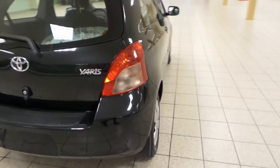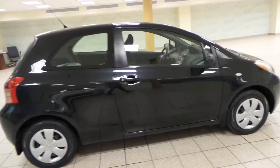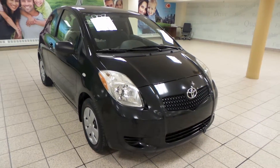This Yaris is in awesome shape — it might just be the perfect little vehicle for you. If you're interested, please come by to the Northwest Auto Mall, or visit our website at www.charleslundtoyota.com. Thank you for watching, have a great day.